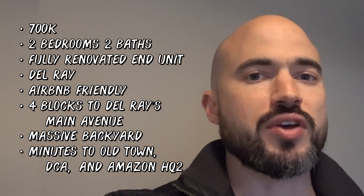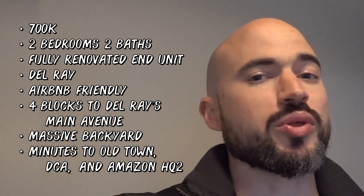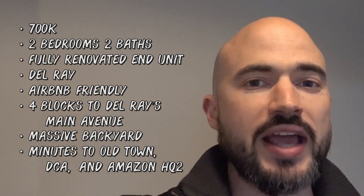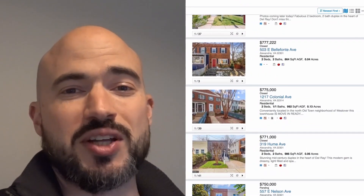This property is currently on the market for $700,000. For Del Ray, with two bedrooms, two baths, and a fully finished basement that could function as a bedroom, this is a complete steal — especially with all the development going on, Amazon HQ2 nearby, the airport, Potomac Yard Metro, and everything else. Let me know what you think about the renovation, or if you're even interested in buying it. Check out these before and after renovation videos.